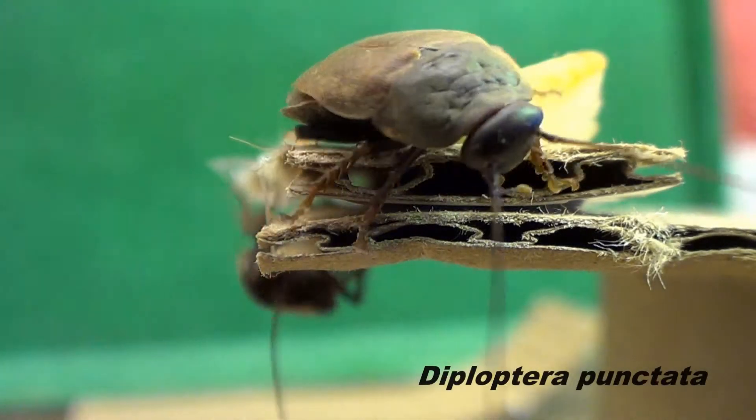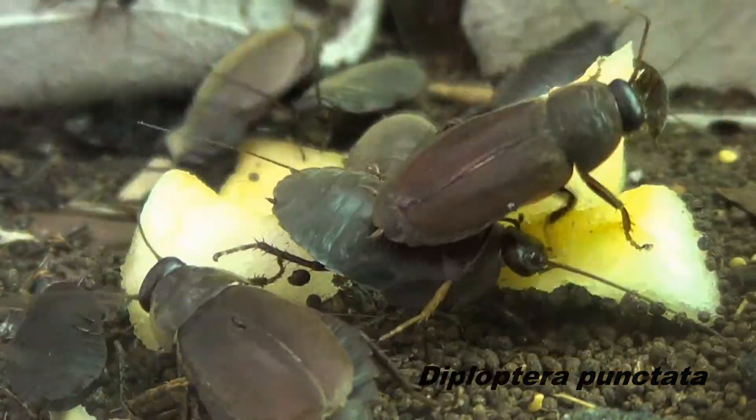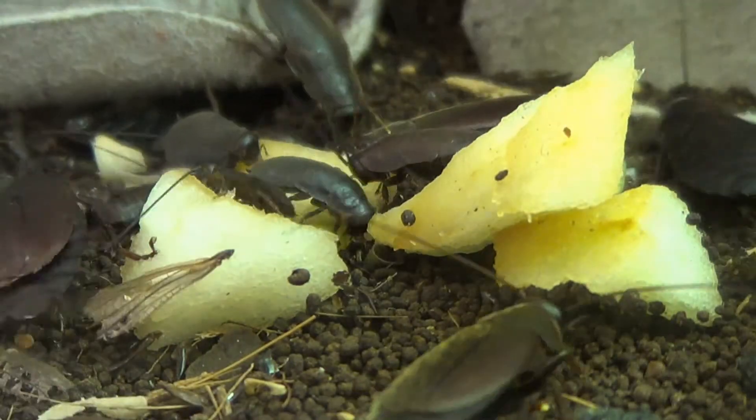This small cockroach is called the beetle cockroach due to its appearance. It is the only cockroach species known to provide nutrition through milk directly to its young through the brood sack membrane.